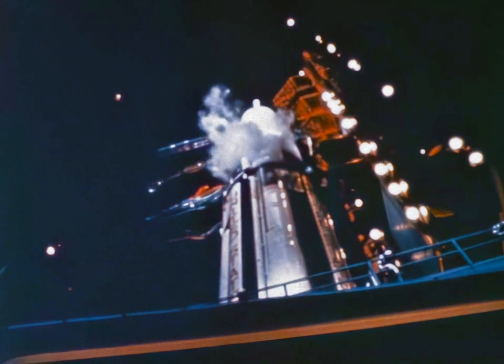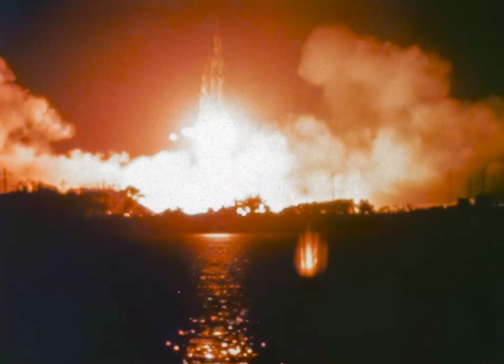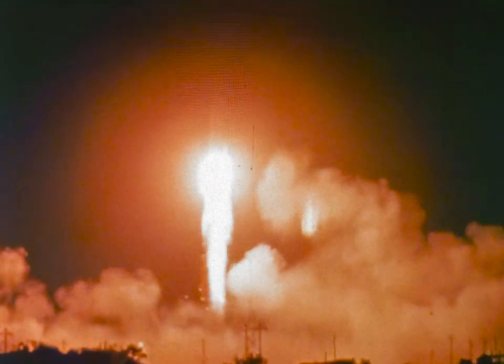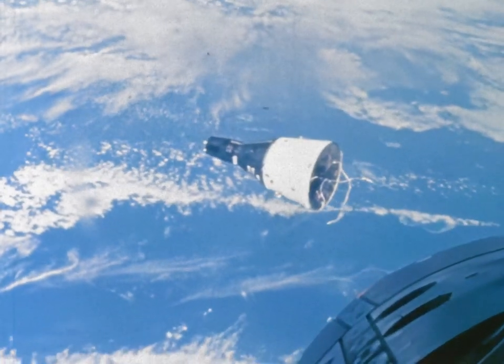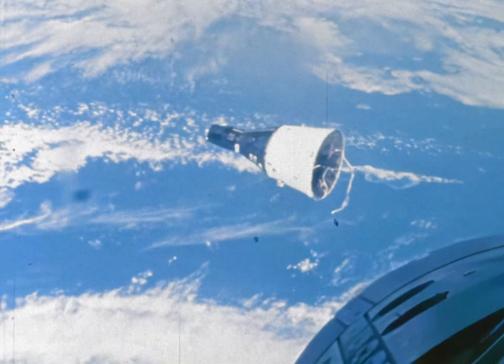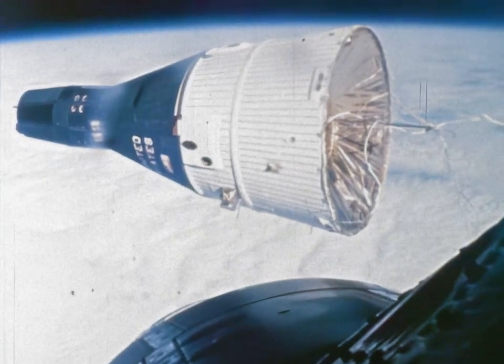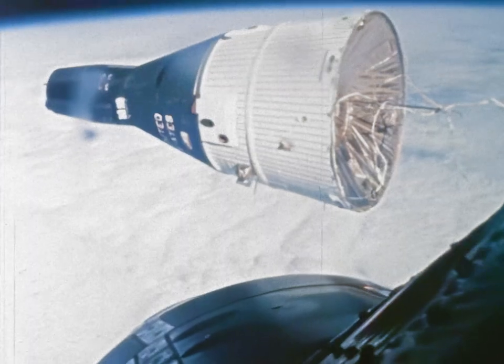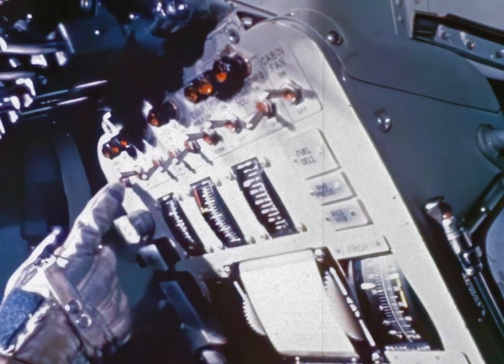The story of spaceflight is the story of energy. Energy lifts the space vehicle from the earth, propelling it into space. Energy then directs the movements of the spacecraft in space, changing its flight path by increasing or decreasing its speed, and controlling its attitude by forcing it to yaw left or right, to pitch up or down, to roll, and also to move sideways.